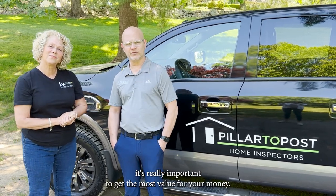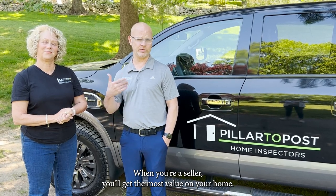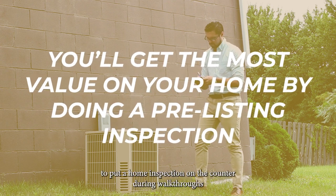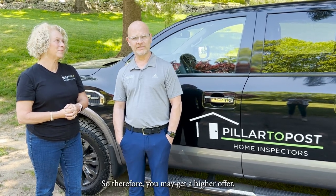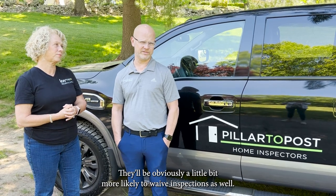For a pre-inspection, it's really important to get the most value for your money as a seller. You'll get the most value on your home by getting a home inspection prior to listing. This will allow you to present a home inspection during walkthroughs and showings, which will make your buyers feel a lot more comfortable. Therefore, you may get a higher offer, and they'll be more likely to waive inspections as well.